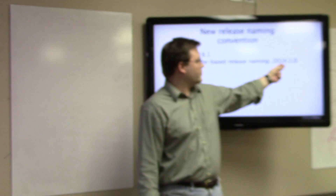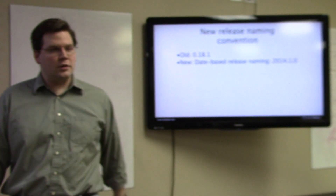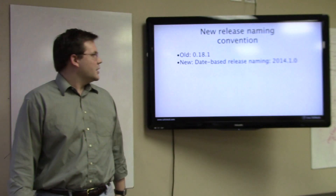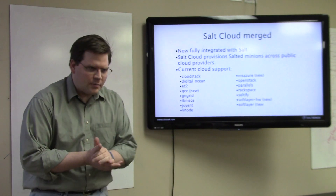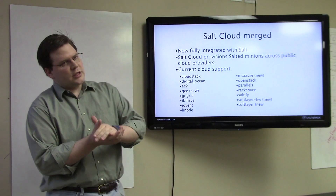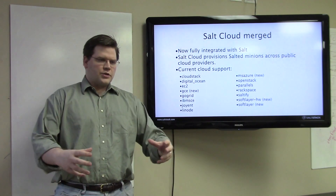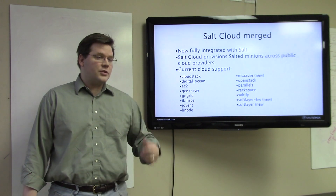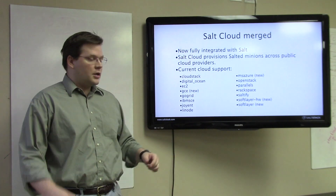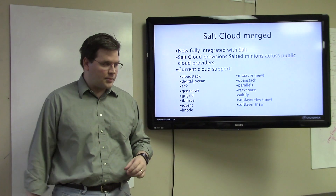So the next release that is a bug fix version of 2014.1 will be 2014.1.1. Now, most notably, we've merged the SaltCloud project directly into Salt itself. The benefits here are that we're no longer going to have discrepancies between versions between SaltCloud and Salt proper.